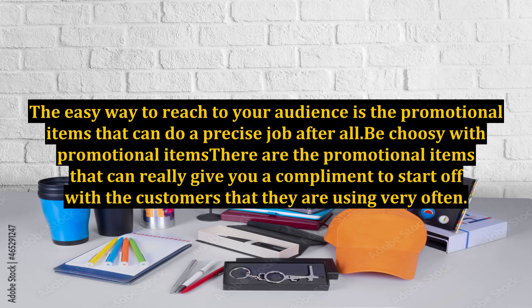Be choosy with promotional items. There are promotional items that can really complement your brand and connect with customers because they are items customers use very often.